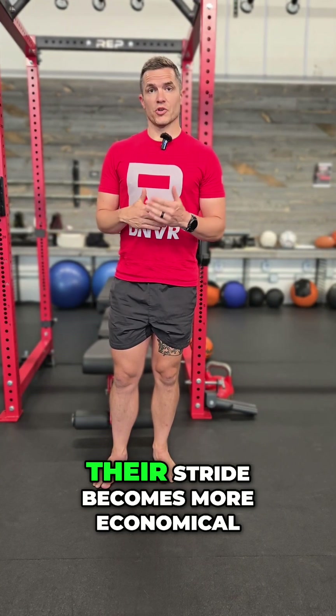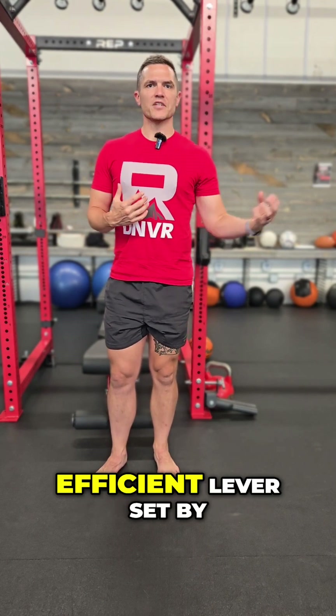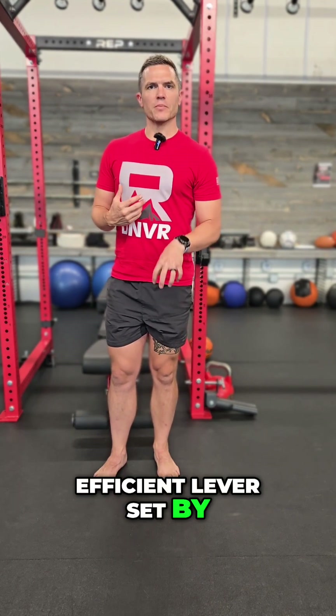And over time, their stride becomes more economical because they're using their whole foot and that stiff, efficient lever set by the big toe.